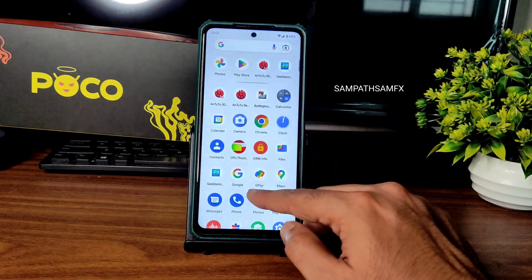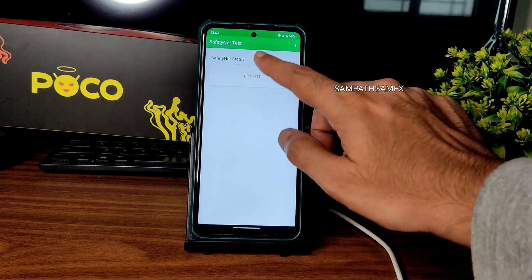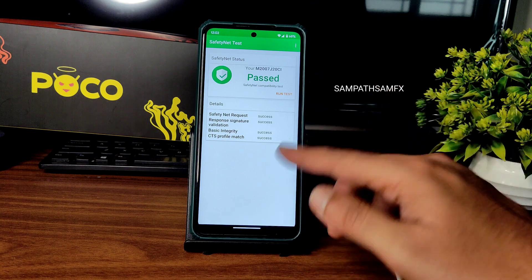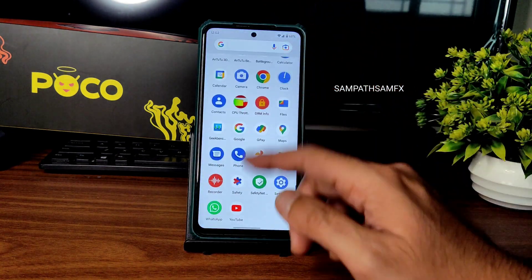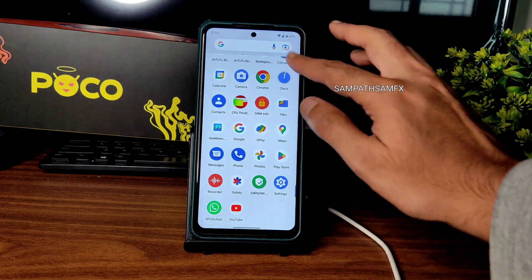Safety Net status will get passed, so you can use all payment applications like Google Pay, PhonePe, or whatever you want — working fine, no problem. WhatsApp is also working fine. You get an Android 13 style recorder. This is an Android 13 style, hence you get this kind of quick settings panel — the power button and settings panel move down on the downside.